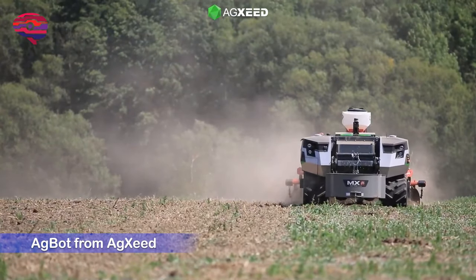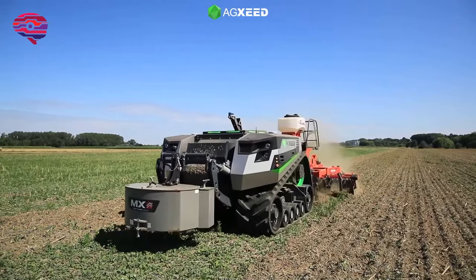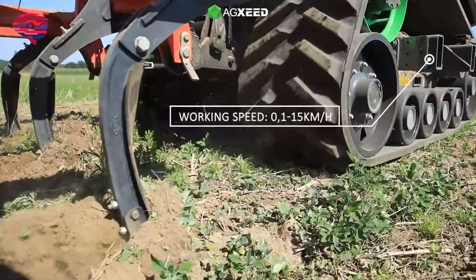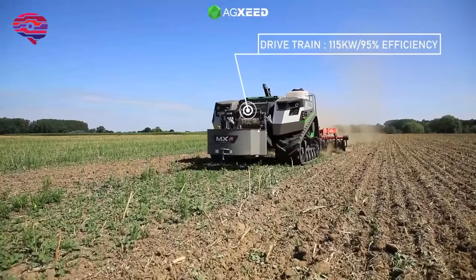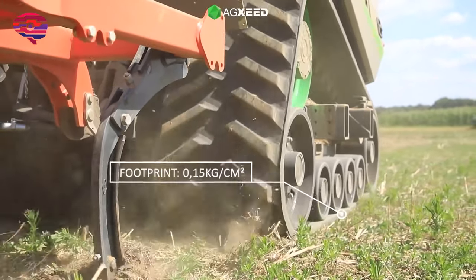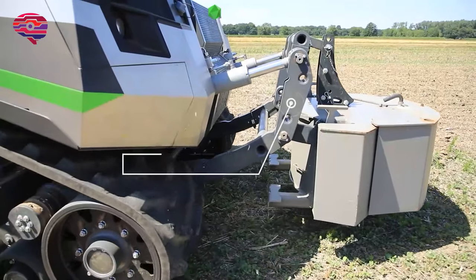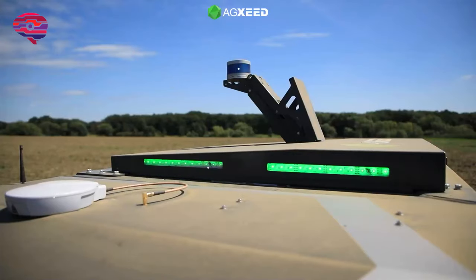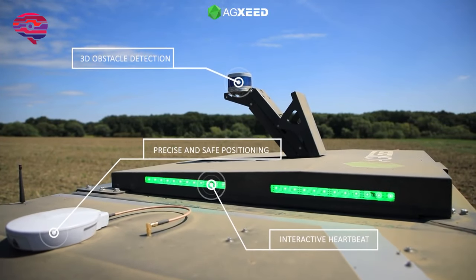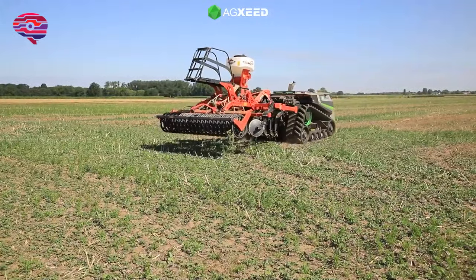AG Seed is launching a track-based AGBIT autonomous tractor for specialized and standard implements. Working widths are up to 6 meters depending on the implement used, and the track width is up to 3.2 meters. The vehicle is powered by a 156-horsepower four-cylinder Deutz diesel engine that drives an electric generator to power all actuators, drivetrain, and PTO. Navigation and path planning take place via cloud-based software that automatically generates routes based on the field's geofences and machine specifications.